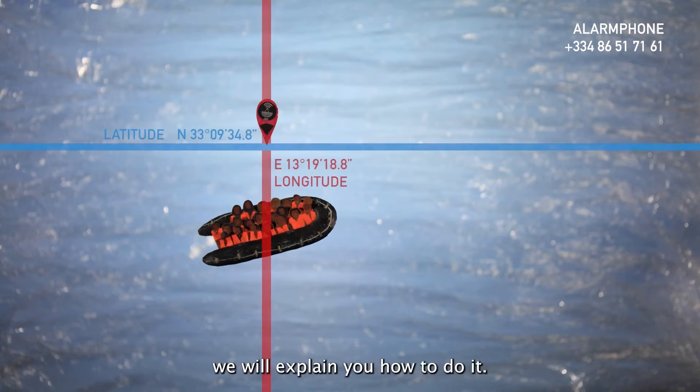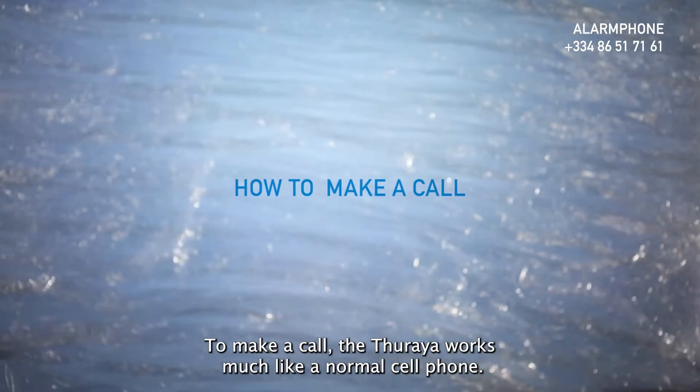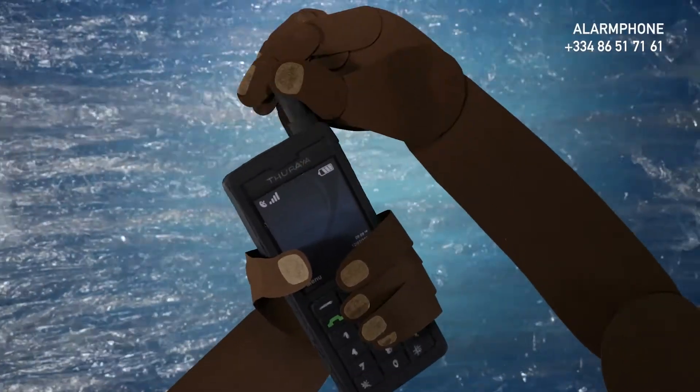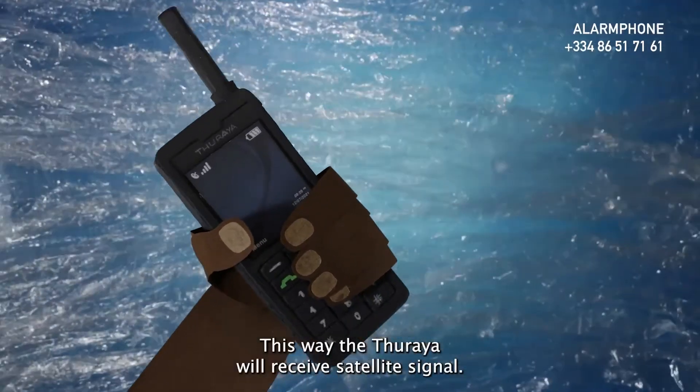In this video, we will explain how to do it. To make a call, the Thuraya works much like a normal cell phone. Before starting to use your Thuraya, pull the antenna out. This way, the Thuraya will receive satellite signal.